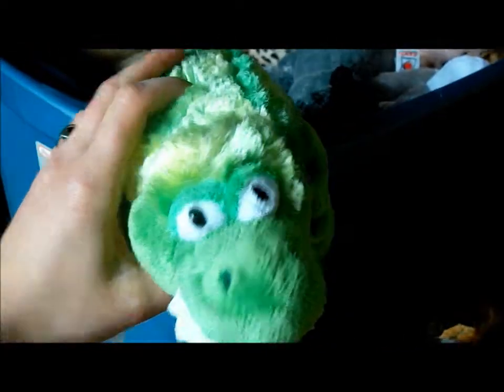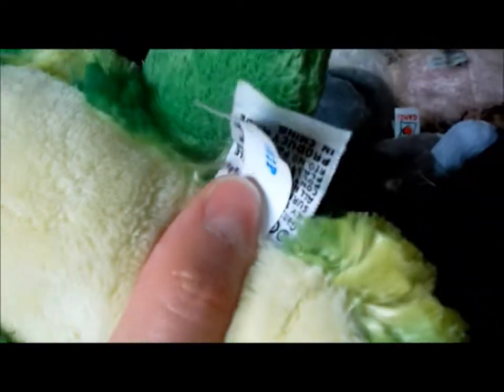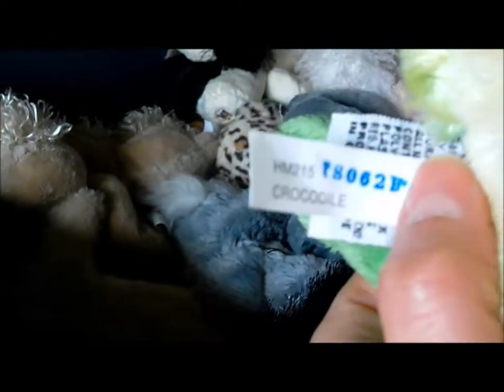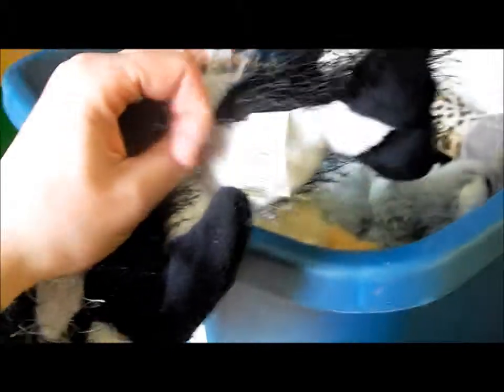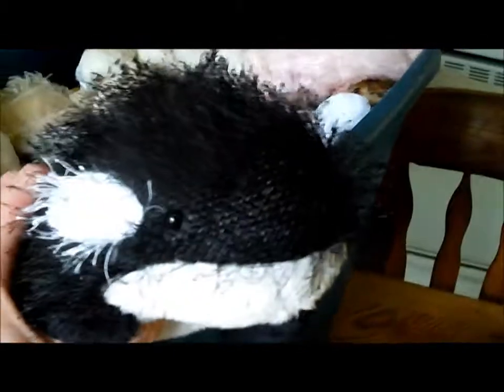An alligator, a crocodile, the charcoal cat, and a killer whale. I thought I had an orca whale — oh, killer whale, sorry. Ooh, you look so scary.